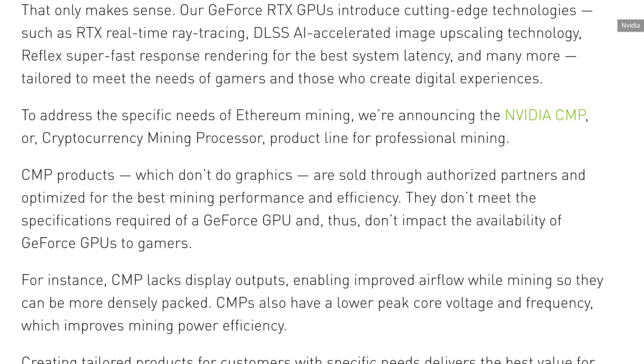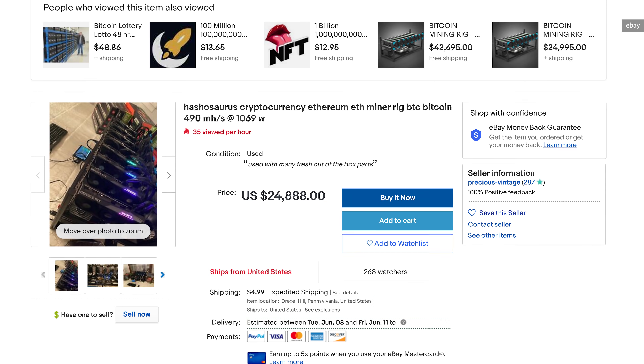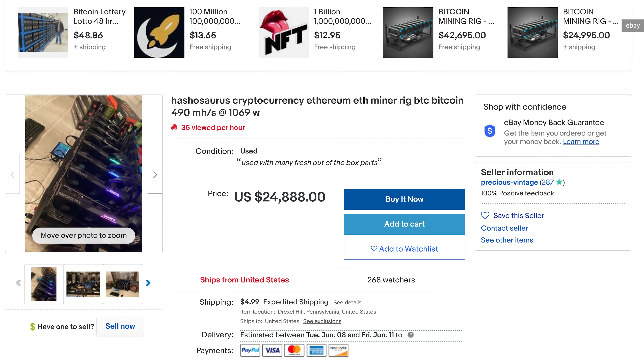The cynical part of me thinks that this isn't actually about helping gamers. By selling these crypto-specific cards that can't be used for gaming or most other applications, when the crypto market inevitably dips and miners sell off their rigs, NVIDIA avoids a glut of secondhand cards hitting the used market. And by installing these hash limiters on these new cards, if gamers look to upgrade, they maybe have a less enthusiastic secondhand market for those older gaming cards.